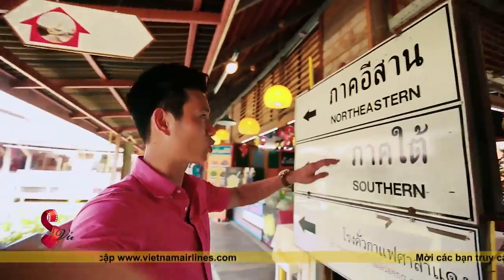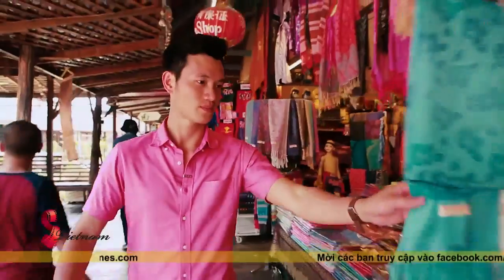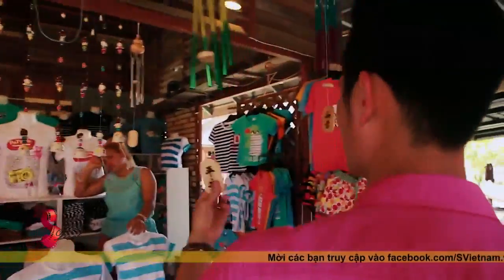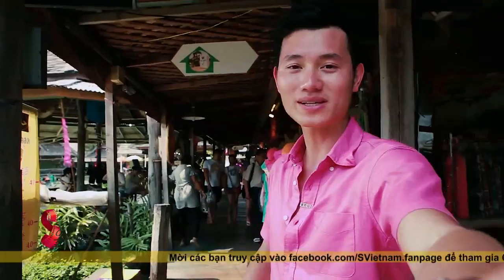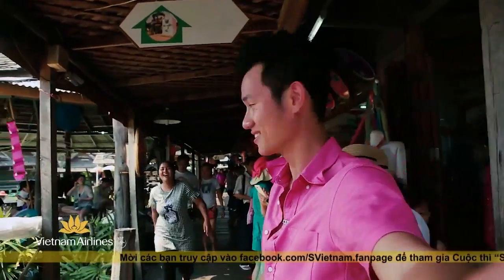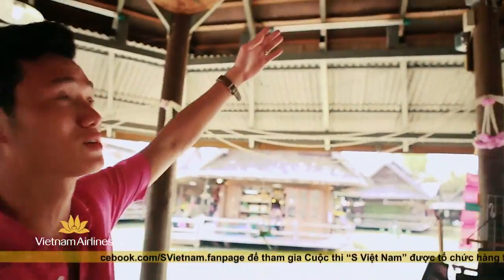Trước tiên chúng ta hãy cùng đến thăm các sản vật của khu vực phía Đông Bắc và phía Nam. Mỗi miền lại có những sản phẩm đặc trưng khác nhau được bày bán và giới thiệu đến du khách. Chúng ta hãy cùng xem những sản phẩm đặc trưng của phía Bắc Thái Lan là gì. Chúng tôi có thể nhận thấy rất quen thuộc những chiếc ô giấy đặc trưng của Chiang Mai.